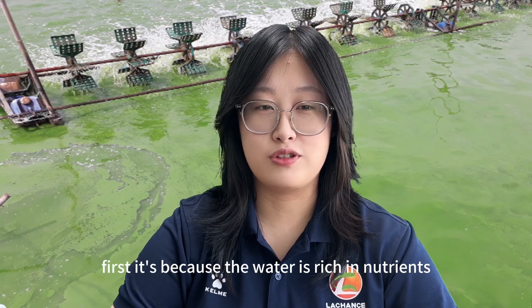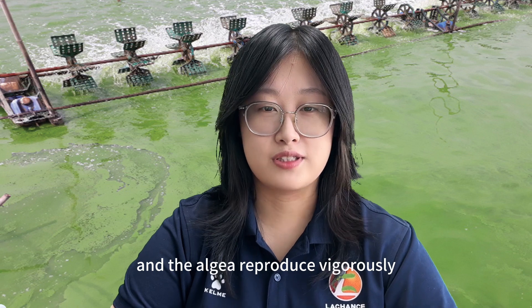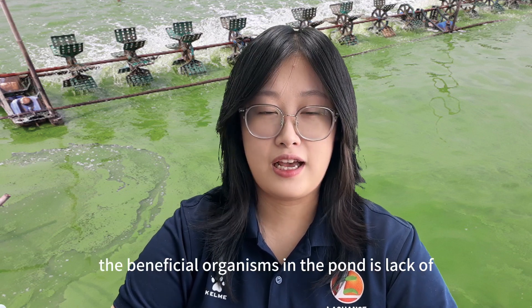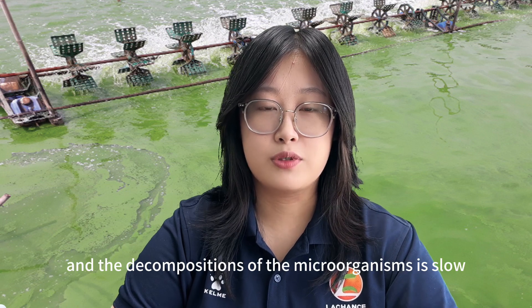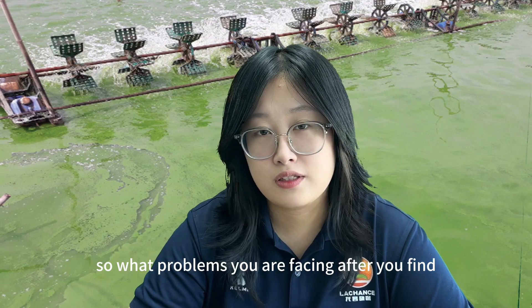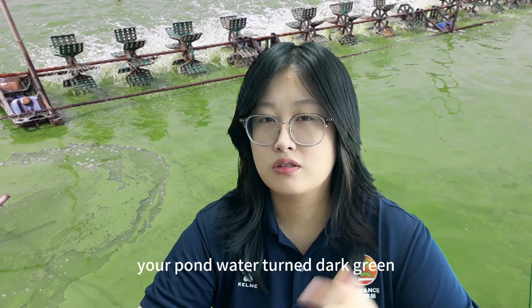First, it's because the water is rich in nutrients and the algae reproduce vigorously. Second, it's because the beneficial organisms in the pond are lacking and the decomposition of the microorganisms is slow. So what problems are you facing after you find your pond water turned dark green?